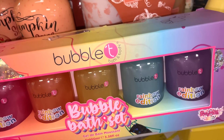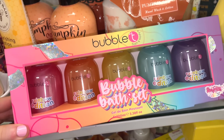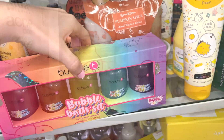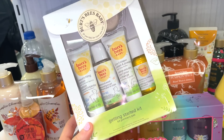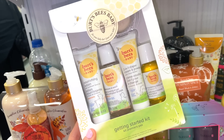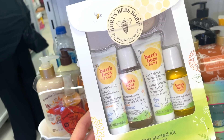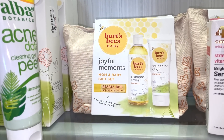I mentioned the bubble bath set — hopefully when I move I'll finally be able to take baths. I haven't used the bath at my current place in years! Burt's Bees also has a cute kit here — they're known for baby products, but I'll use baby products on myself since if it's gentle for babies, it's amazing for adults.